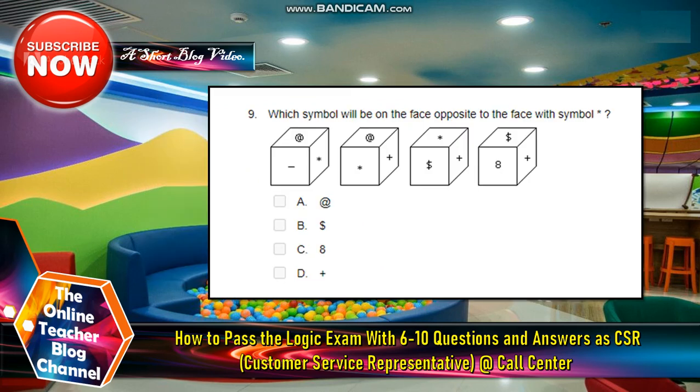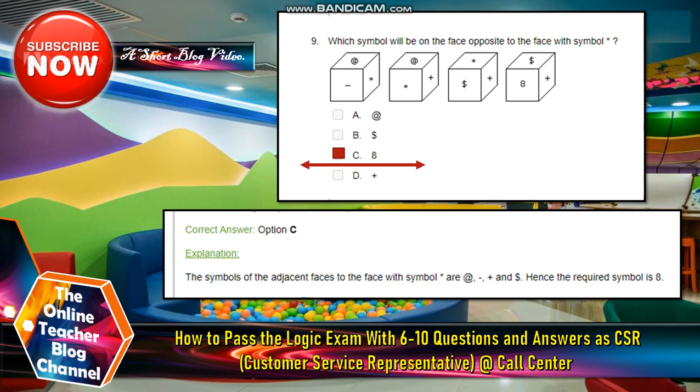Number nine: Which symbol will be on the face opposite to the face with symbol asterisk? Box one has at-sign, minus, and asterisk. Box two has at-sign, asterisk, and plus. Box three has asterisk, dollar sign, and plus. Box four has dollar sign, eight, and plus. Options: A — at-sign, B — dollar sign, C — eight, D — plus sign. The answer is letter C, which is eight. The symbols on the adjacent faces to asterisk are at-sign, minus, plus, and dollar sign, so the required symbol is eight.